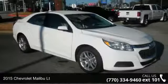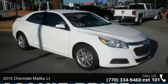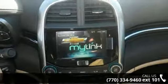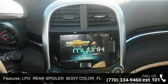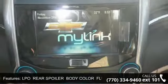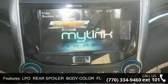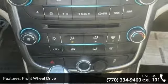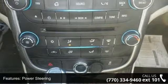Check out this 2015 Chevrolet Malibu LT — if you are looking for an automobile with great features, look no further. This vehicle comes with a reliable 4-cylinder engine connected to a smooth-shifting automatic transmission.